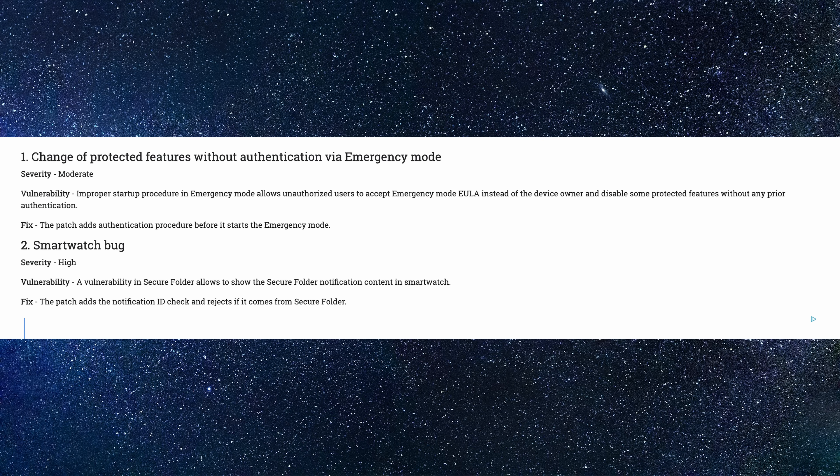Also, there's a smartwatch bug involved with the phone. That patch adds a notification ID check and rejects it if it comes from the secure folder. Those are just two of the many 15 updates coming in April when that rolls out.